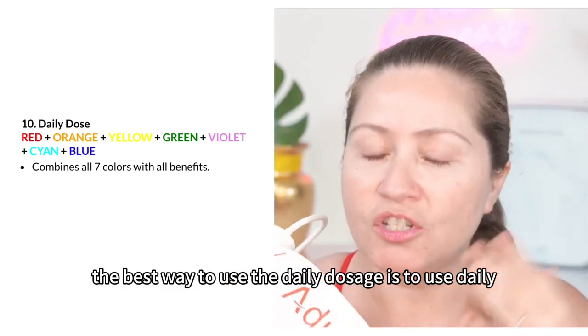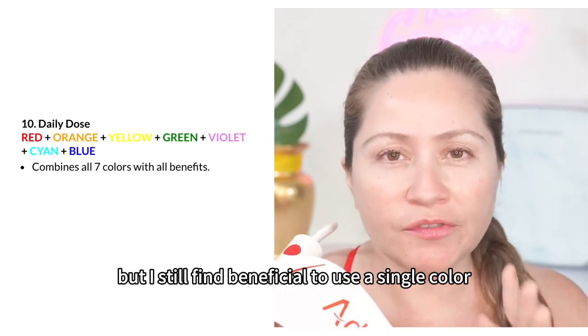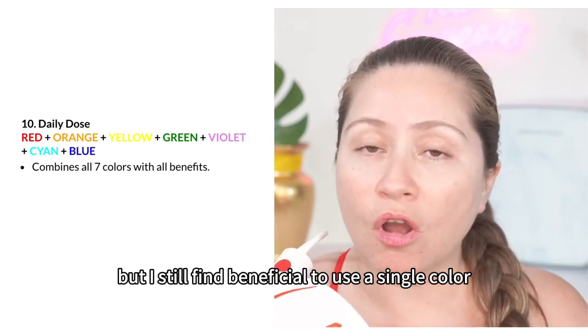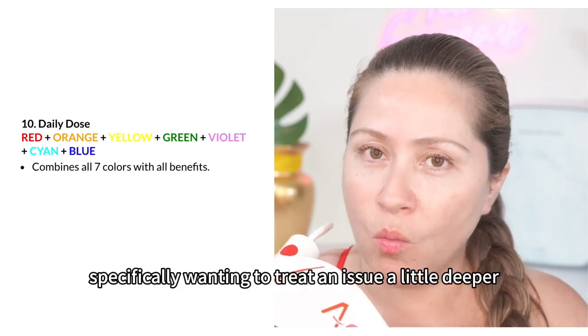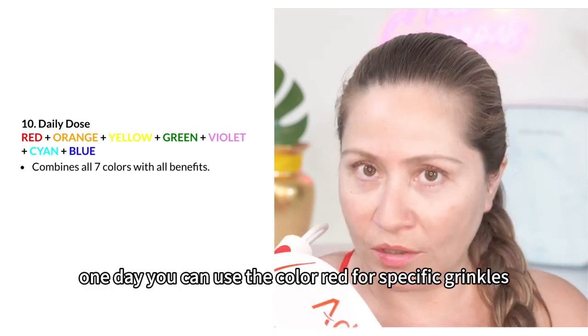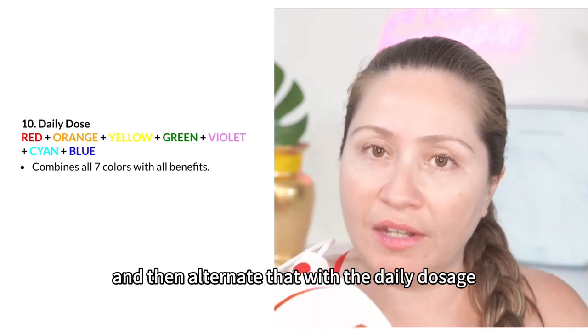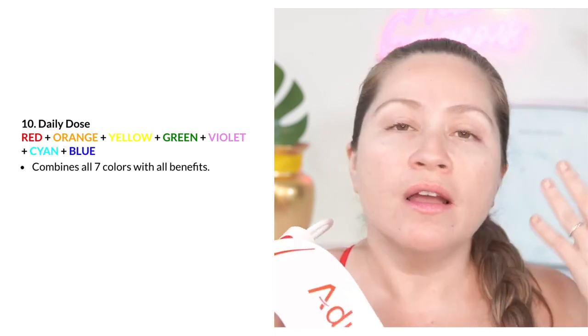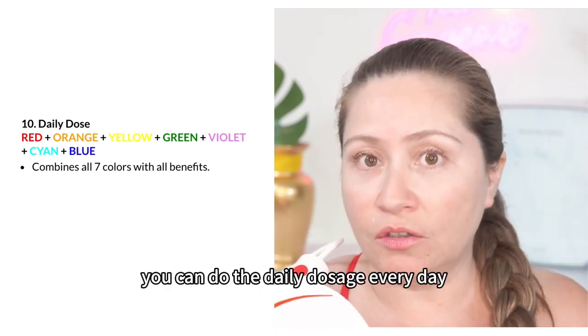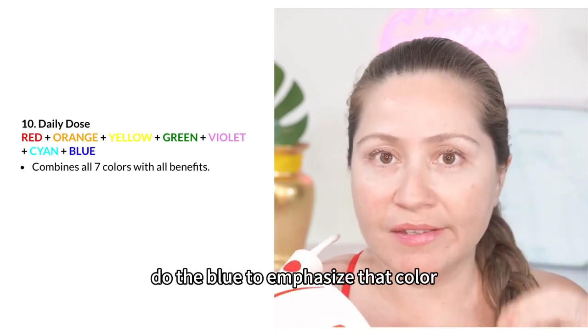The best way to use the Daily Dose is daily as the first treatment that you do, but I still find it beneficial to use a single color when you are specifically wanting to treat an issue a little deeper. For example, one day you can use the color red for specific wrinkles and then alternate that with the Daily Dose, or if you have a problem with acne, you can do the Daily Dose every day and then a few days a week do the blue to emphasize that color.